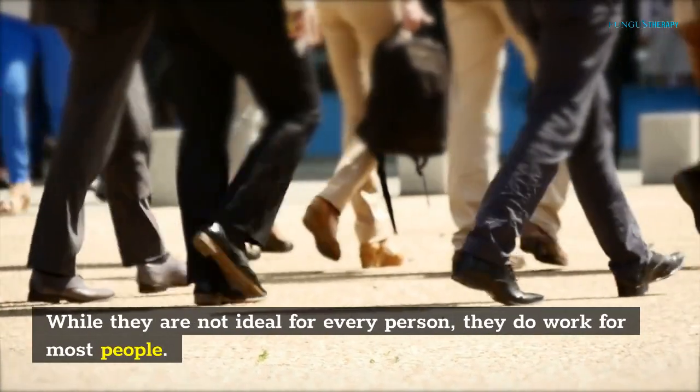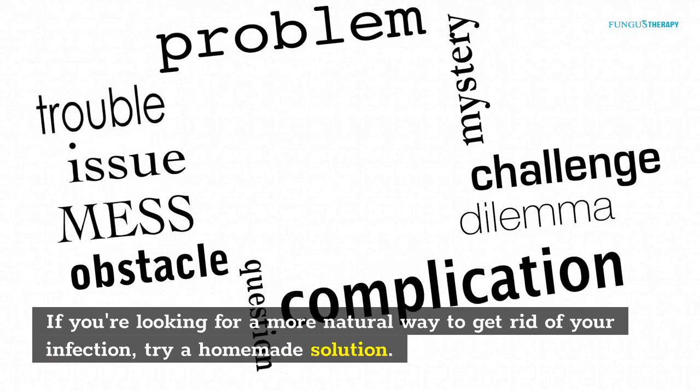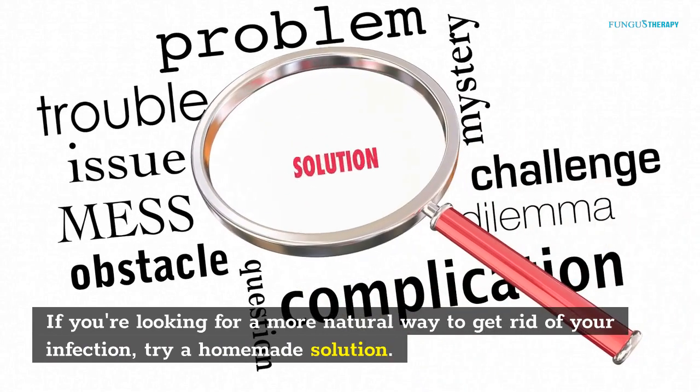While they are not ideal for every person, they do work for most people. If you're looking for a more natural way to get rid of your infection, try a homemade solution.